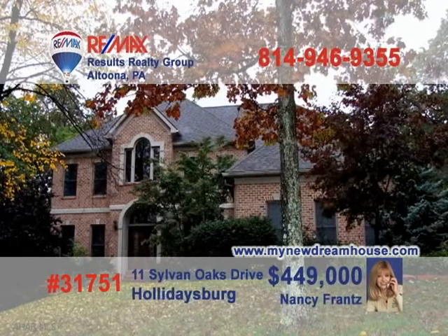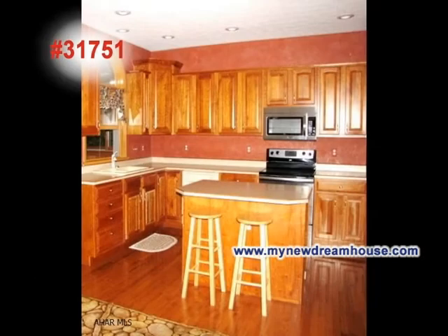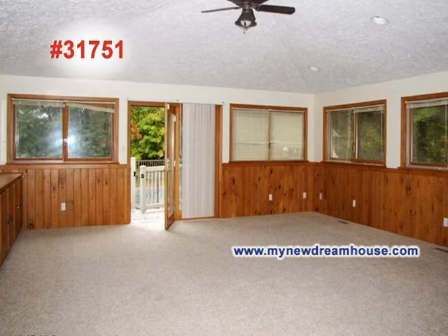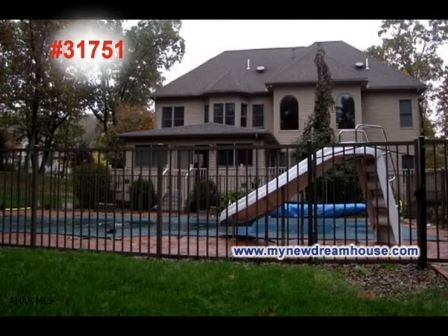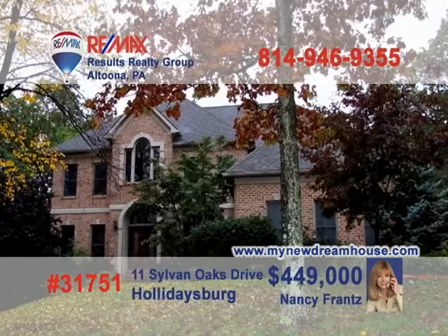Time to contact Nancy Frantz to get an up-close look at this exclusive home on Sylvan Oaks Drive in Holidaysburg. The great room is absolutely breathtaking with its high ceiling and bright windows. The kitchen features an eat-in island. Vaulted ceilings and built-in cabinets accent the family room. The rec room offers a wet bar as well as a brick fireplace. Other great touches include the in-ground pool and gorgeous bedrooms. Go to MyNewDreamHouse.com for more.